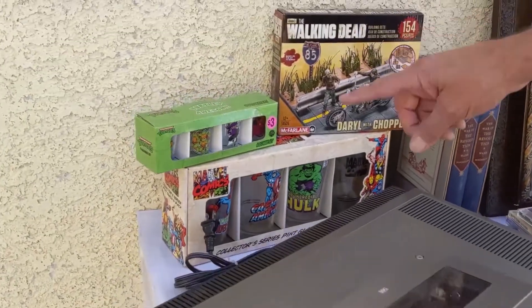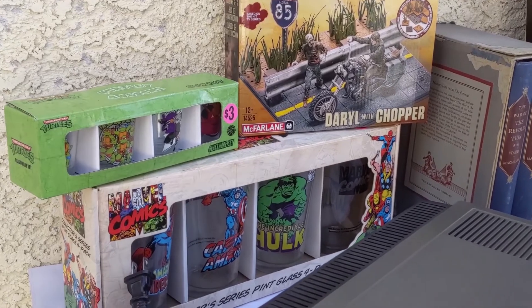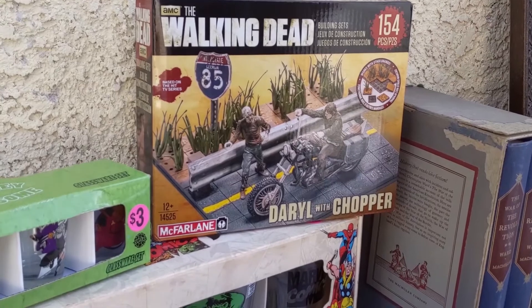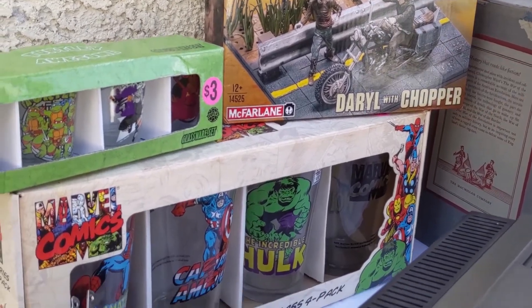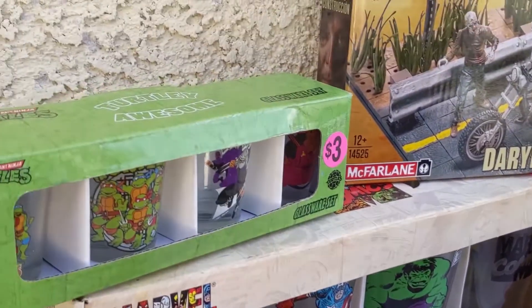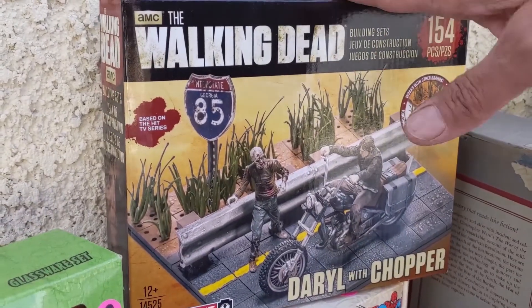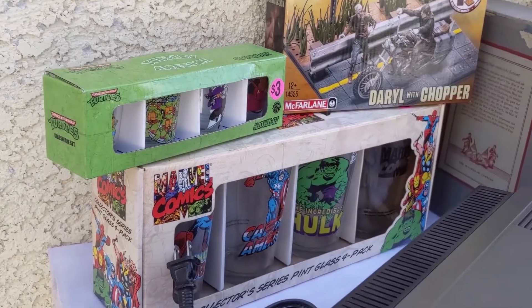These items in the back are generally things I buy for my antique store — low-dollar things, iconic names: Walking Dead, Teenage Mutant Ninja Turtles, Marvel Comics. Can't go wrong with that stuff. Five bucks for these, a buck for that. That'll sell for eight, probably five, and probably around ten.